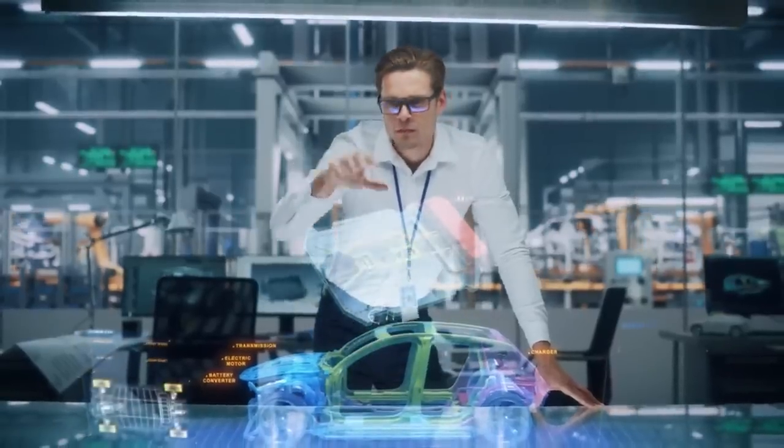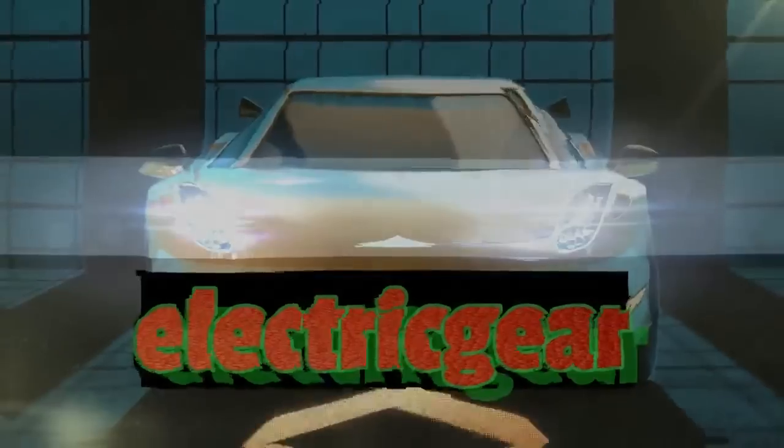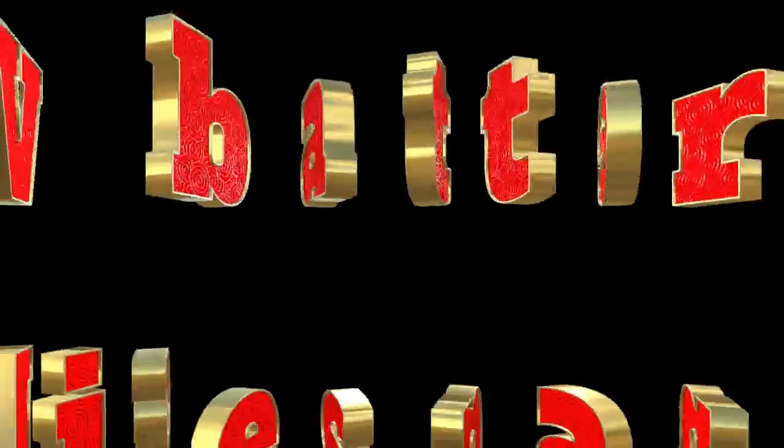As electric vehicles continue to gain popularity, one of the key concerns for potential buyers is the cost of battery replacement. In this article, we will dive into the topic of Tesla Model S battery replacement cost. We will explore the factors influencing the cost, available options, and tips to maximize the lifespan of your battery.